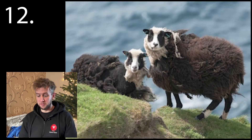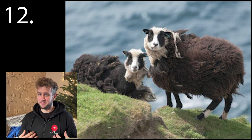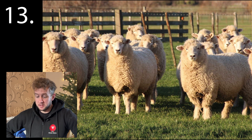Number twelve. Bred to survive on the UK's most exposed inhabited island — that's more my opinion than fact. And number thirteen — a popular breed for shearing records all over the world, and very popular here in the UK now as well.